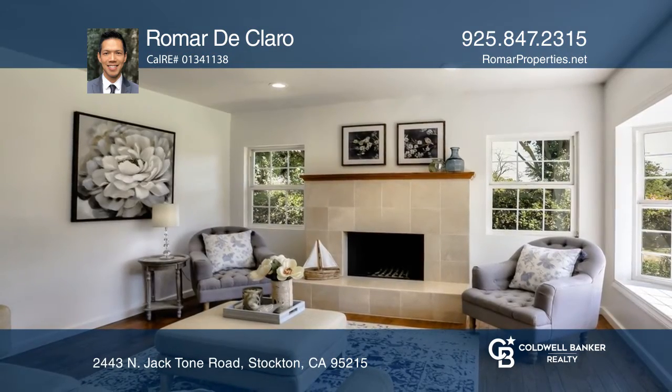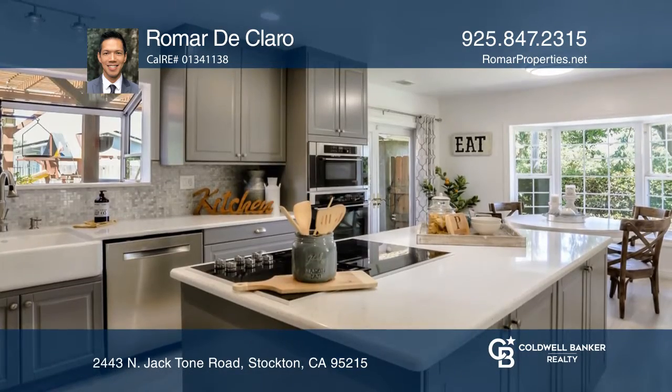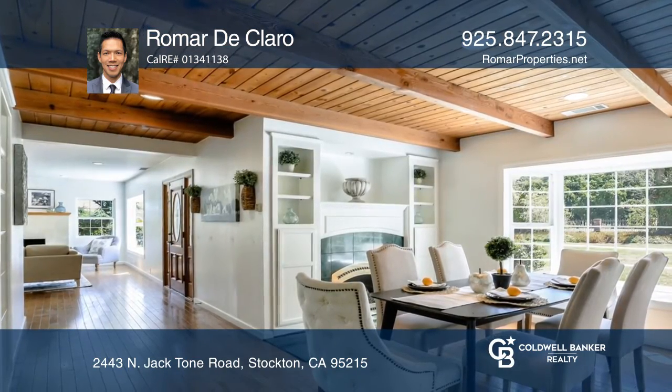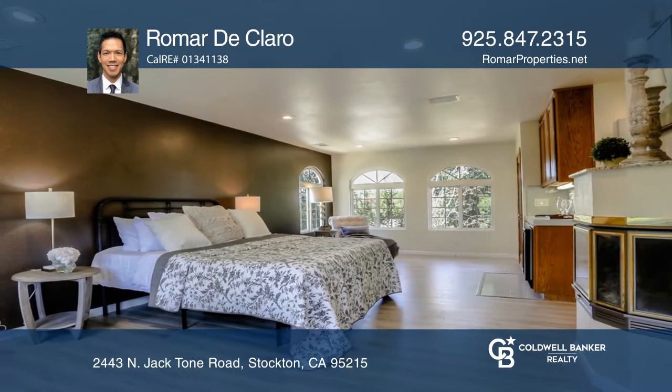The home features five bedrooms, five baths, and over 3,500 square feet of livable space, offering an updated kitchen, a family room with a wet bar, three fireplaces, and solar power. You must see it in person to truly appreciate what this property has to offer.